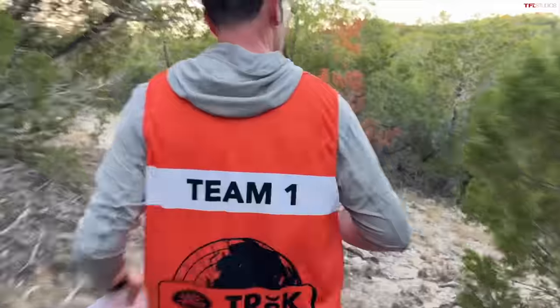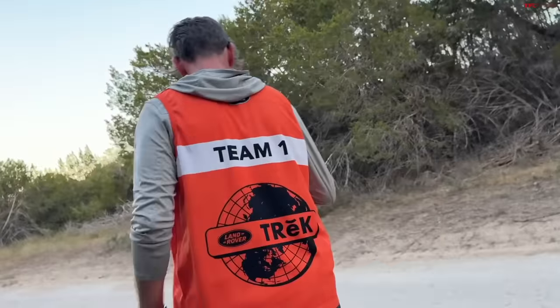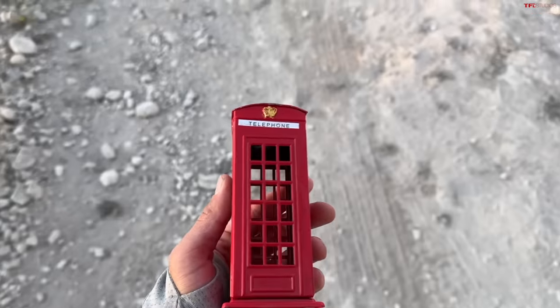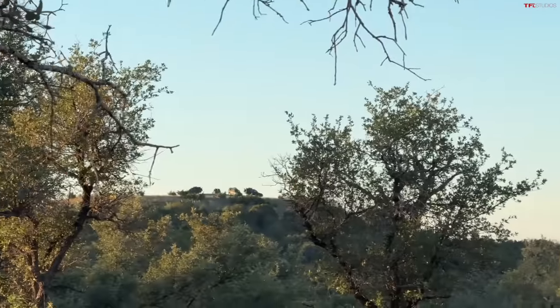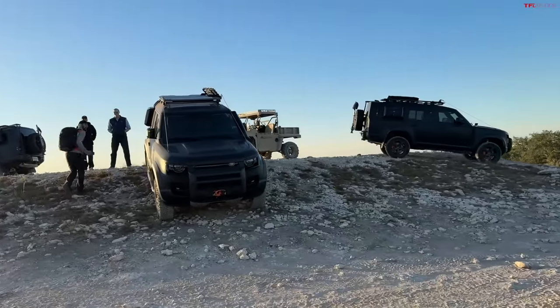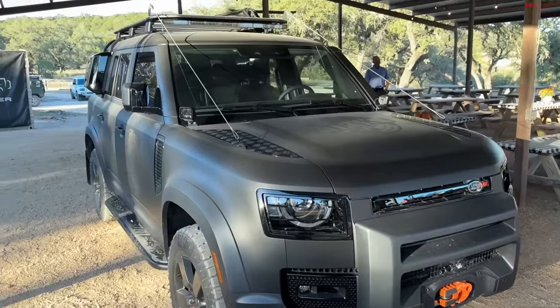The competition started with us having to go retrieve our Defender 130. We had to get on a mountain bike, then run and hike to find an artifact — a small British-style phone booth we could exchange for a key to the Defender 130. We had to use our map, coordinates, and GPS to find the artifact and then locate the Defenders themselves. It was a huge physical challenge — running, biking, and hiking for about an hour — but luckily we were the first ones to get to our vehicle.